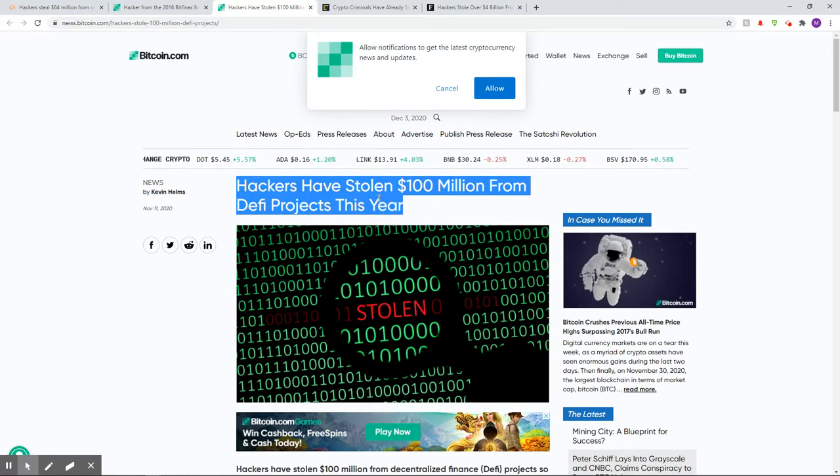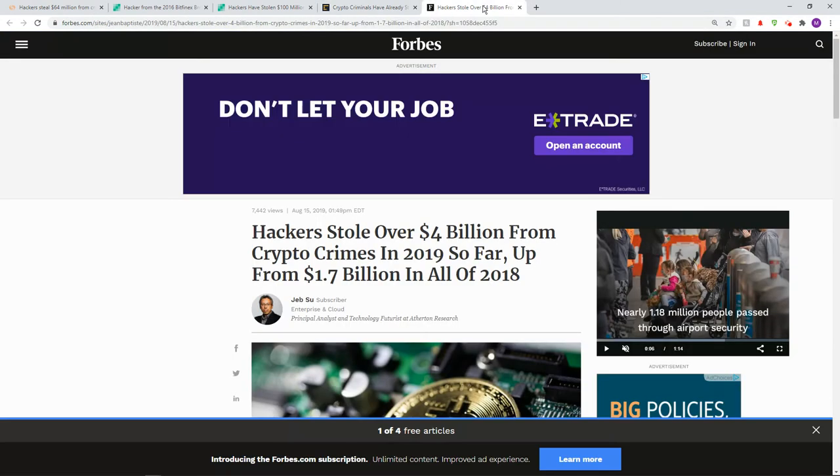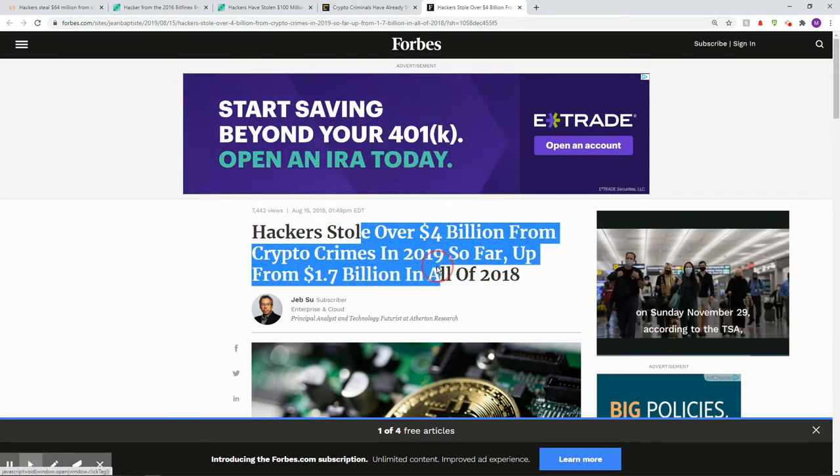Hackers have stolen $100 million from DeFi projects this year. All of this crypto is extremely dangerous. Already stolen $1.4 billion in 2020. In 2019, over $4 billion in crypto was stolen.